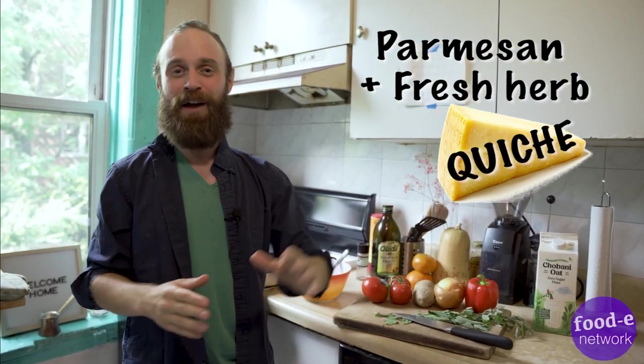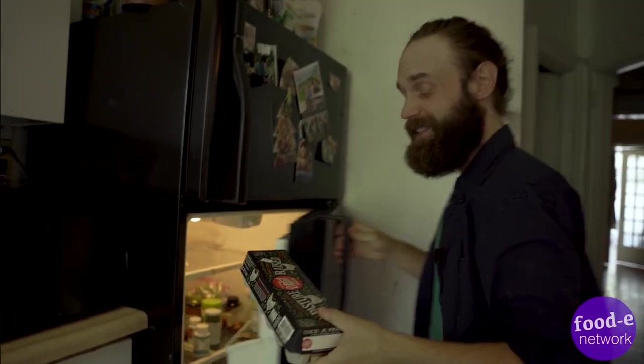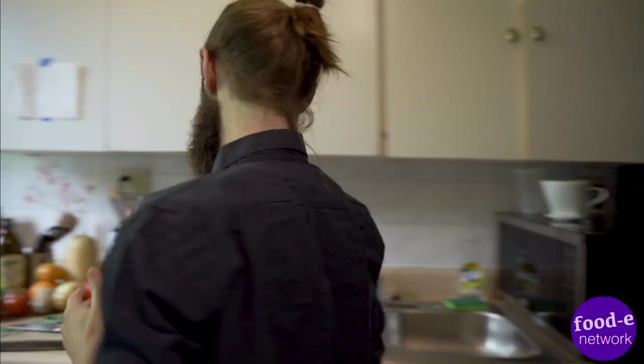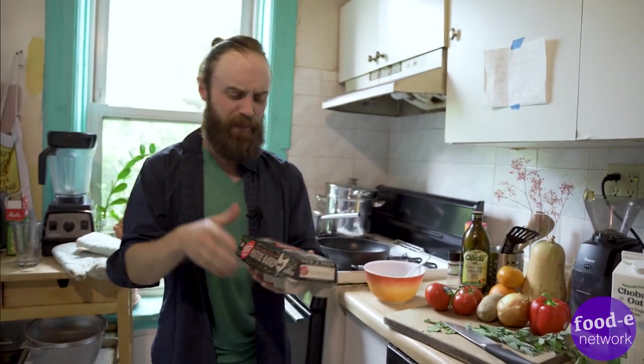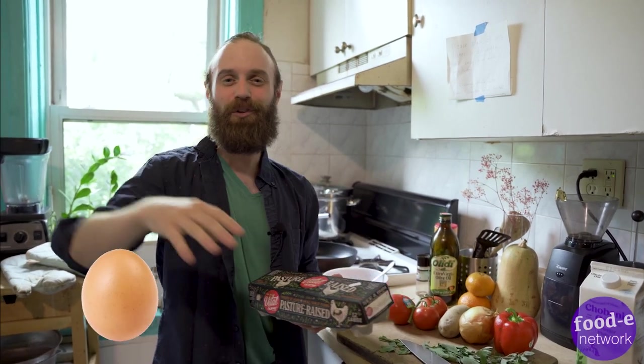Today we are going to be making a delicious fresh parmesan fresh herb quiche. I've got that delicious pie crust already pre-made, it's in the fridge ready for us. We're going to whip up some farm fresh eggs — follow me to the refrigerator. I got these eggs at the farmer's market yesterday, they were laid yesterday, as fresh as can be. If you're worried about freshness, put the egg in a bowl of water — if it floats to the top, it's too late.